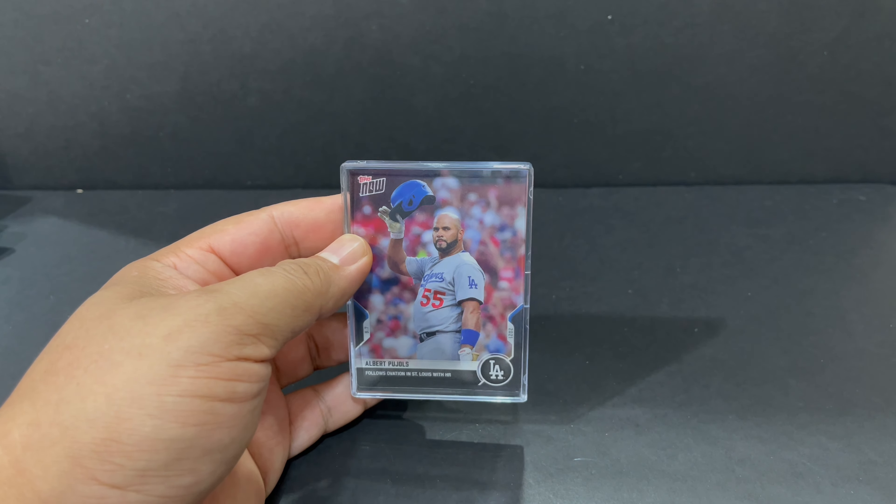It's Albert Pujols. There's only one row on the invoice again. It looks black. Albert Pujols follows Ovation in St. Louis with Home Run. I thought this was a cool photo of him. And then the back had a nice swing shot. It's card 774.